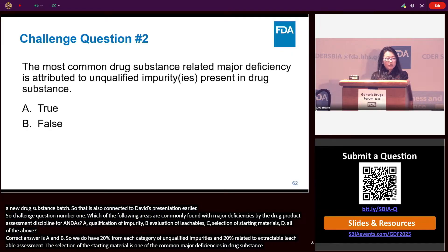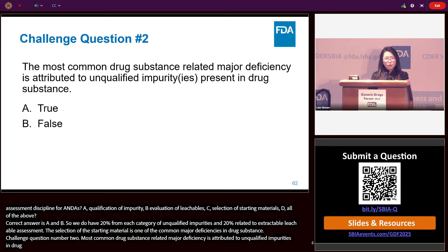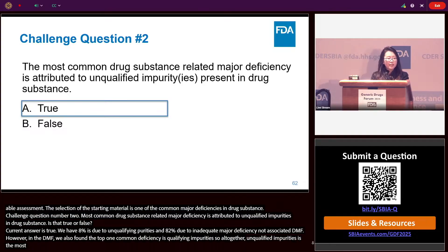Challenging question two: The most common drug substance-related major deficiency is attributed to unqualified impurities present in drug substance — true or false? The correct answer is true. While only 8% of drug substance major deficiencies are directly due to unqualified impurities and 82% are due to major deficiencies in the associated DMF, within DMFs the top common deficiency is also unqualified impurities. So altogether, unqualified impurities is the most common drug substance-related major deficiency.